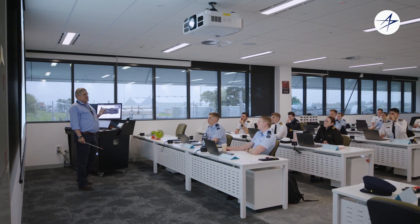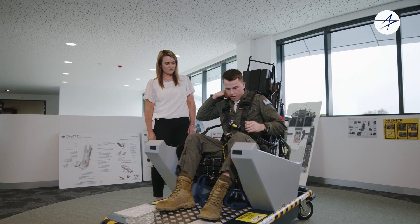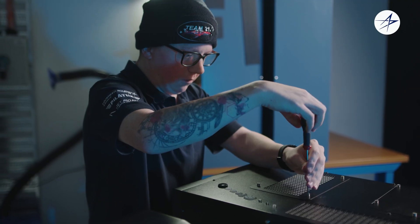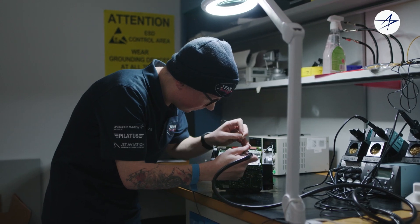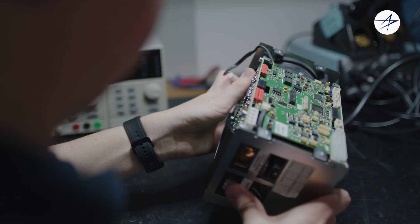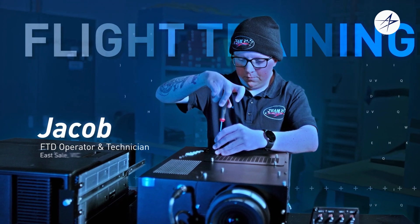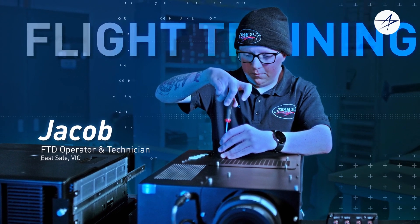It's very cool to see progression, especially in the students — you get to see them from basically day one all the way through to near the end of that course. Without people that are knowledgeable about how to operate and maintain the devices, they wouldn't be here. My name is Jacob, I am a FTD operator slash technician, FTD being flight training device.